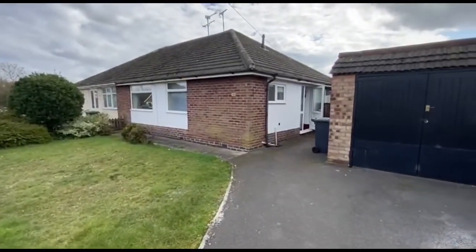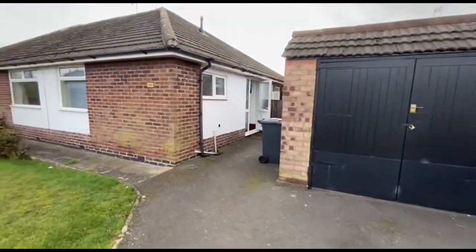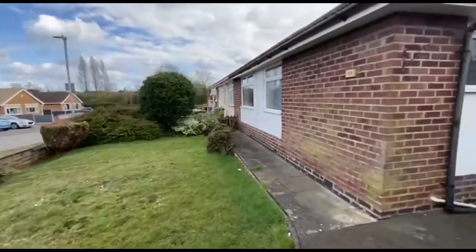Here we have the one in question. There's a detached garage that goes with it, and quite a reasonable front garden.